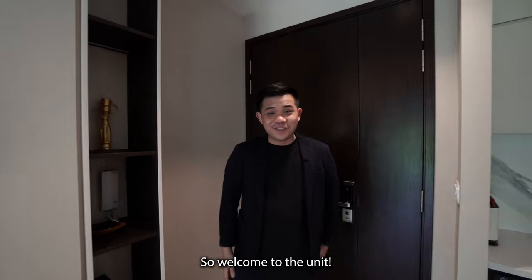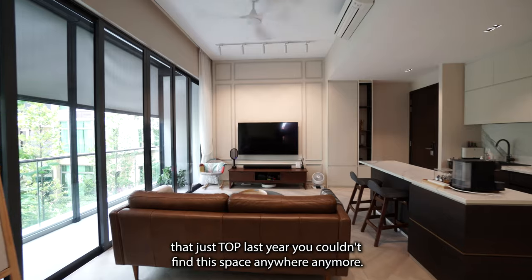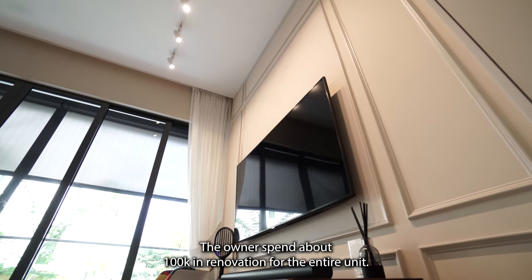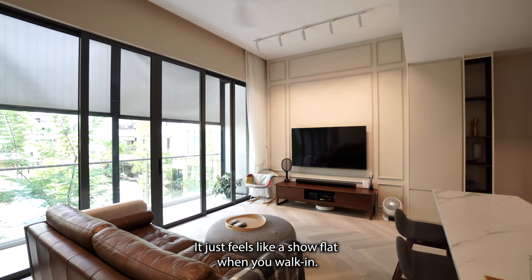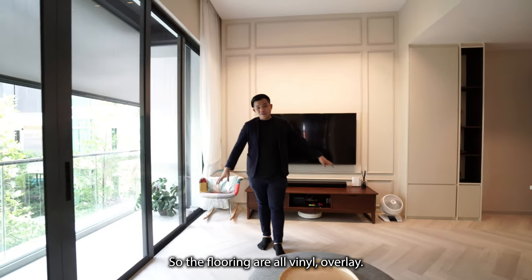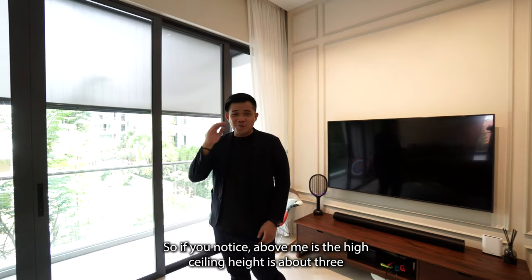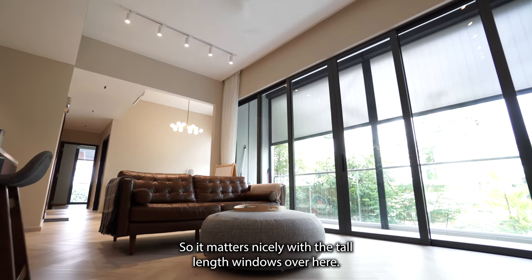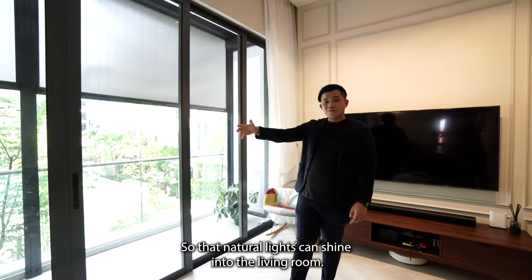Welcome to the unit — such a big space. For a project that just TOP'd last year, you couldn't find this space anywhere anymore. The owner spent about 100k in renovation for the entire unit. It feels just like a show flat. The flooring is all vinyl overlay. Above is a high ceiling height of about 3.43 meters, compared to the average of only about 2.8 meters. It matches nicely with the tall full-length windows, so natural light can shine into the living room.